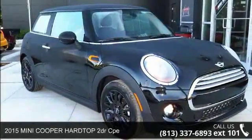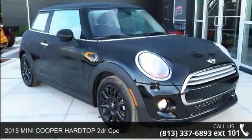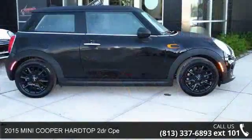Imagine yourself in this 2015 Mini Cooper Hardtop. This may be the set of wheels you've been looking for.